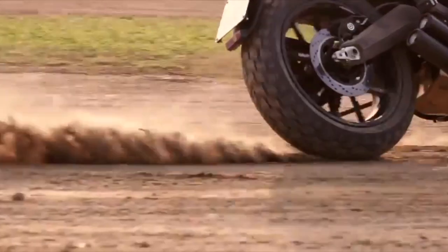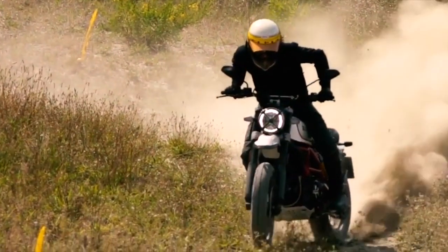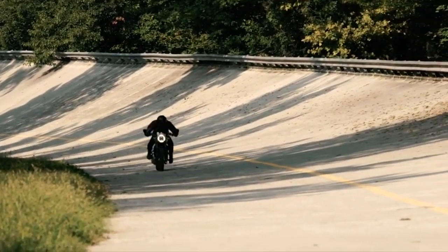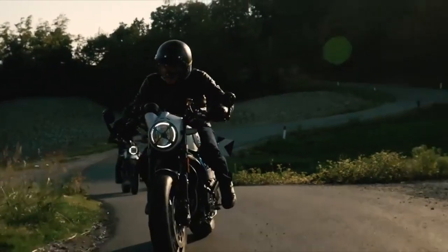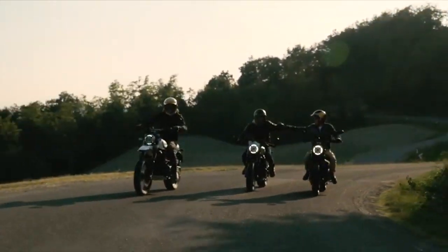Since the model's inception, Ducati has introduced several versions of the Scrambler to play on its versatility, including the Desert Sled and the Full Throttle. That being said, unless it's a question of design preference, you don't really need to pay the premium for a factory-modified model to get your fix. The base model alone will take you a long way down the paths less traveled.